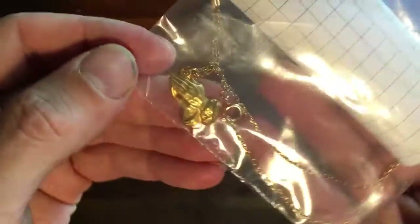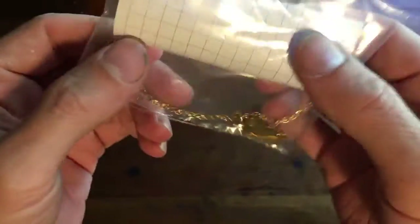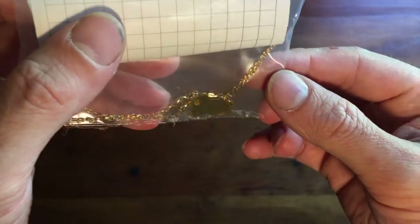It's a little religious pendant of a couple of praying hands. I find religious stuff like this tends to sell pretty well on eBay. And this I sold for $39.95 — I didn't do best offer, full price.